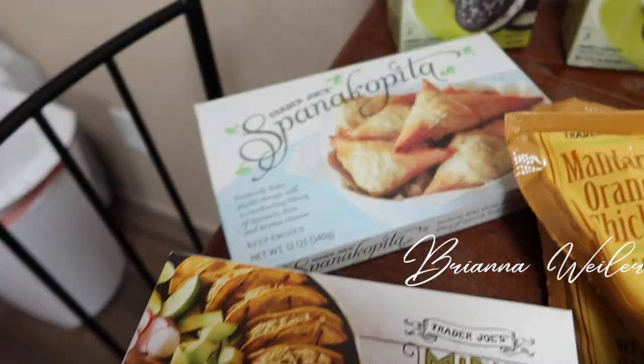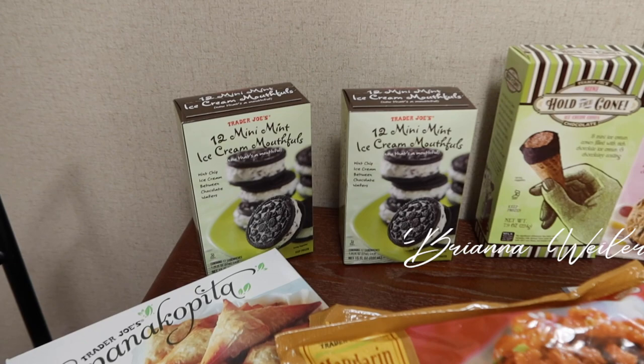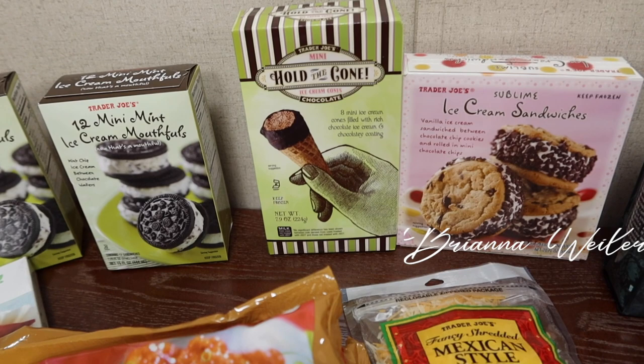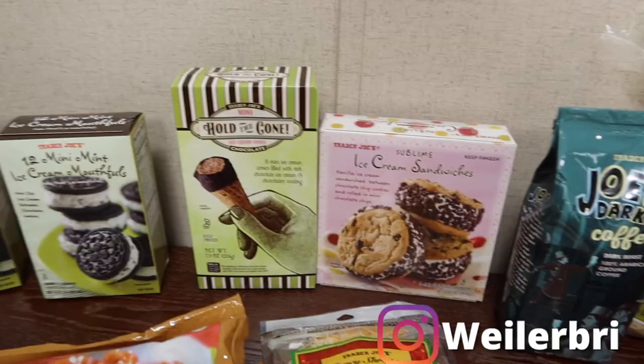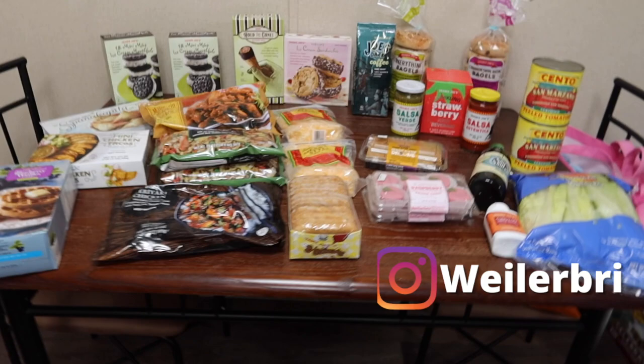I grabbed some blueberry waffles for breakfast in the morning. Some mini chicken tacos — they just looked really good. My husband grabbed his spanakopita — hopefully I'm pronouncing that right. Then 12 mini mint ice cream mouthfuls — they're like mini sandwiches, kind of like an Oreo-type ice cream sandwich. We got the mini Hold the Cones, which are delicious but go quick since they're so tiny. And then the Sublime ice cream sandwiches as well for the freezer.